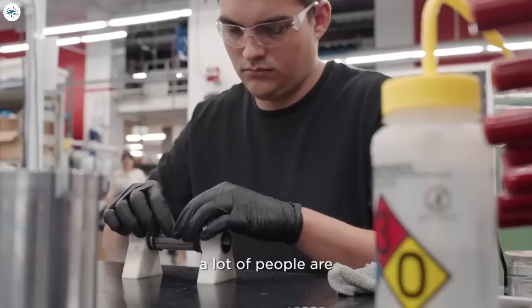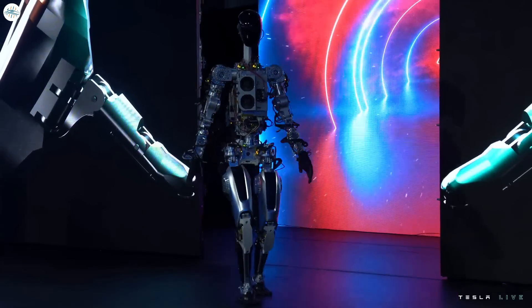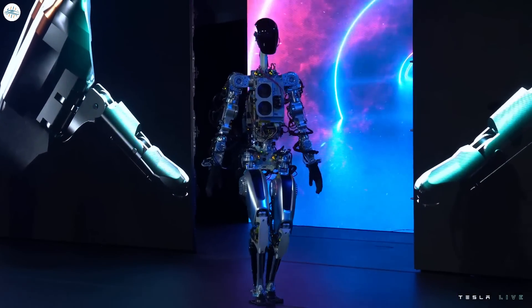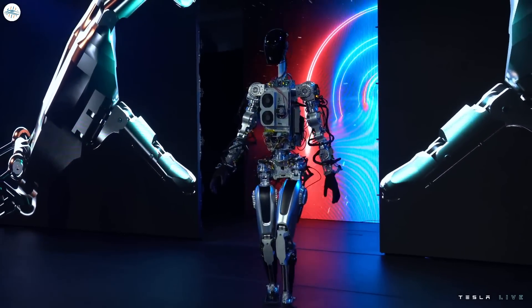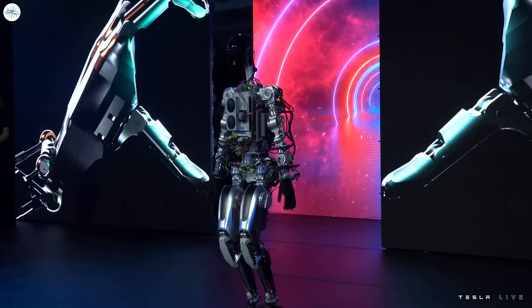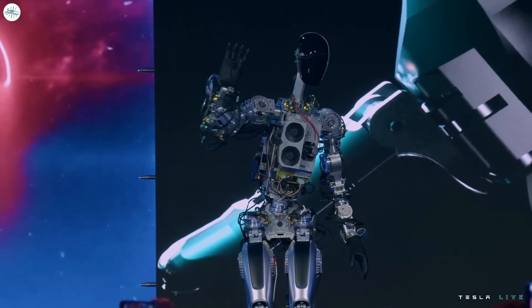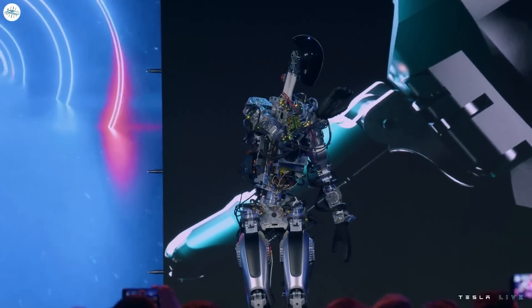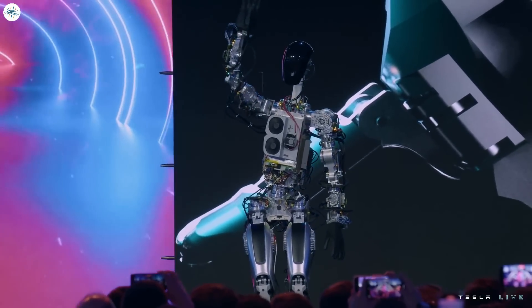Optimus's hands alone have 11 degrees of freedom, allowing the robot's hands to move similarly to a human. Elon Musk has ambitious plans for Tesla's humanoid robot, noting during AI Day 2022 that it should be possible to have Optimus deliveries start within the next three to five years. Musk also intends to produce Tesla's humanoid robot en masse, with Optimus being priced at just about or less than $20,000.